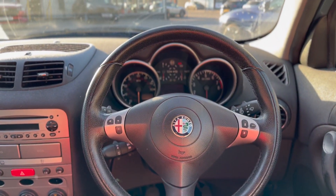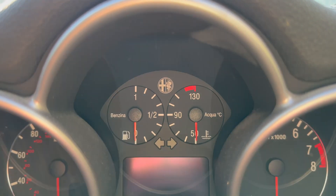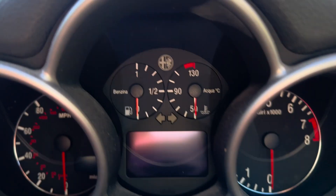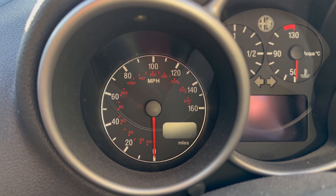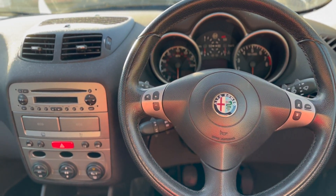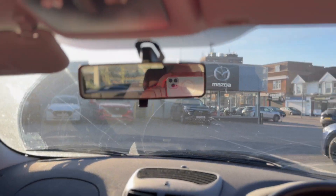It looks and feels fantastic. Is it because it's an Alfa Romeo? It might be - especially with that Alfa Romeo dial right up top and all the writing in Italian: revs, temperature, fuel, miles per hour. Love it. This is a nice looking steering wheel too. Just looking around the car, it all looks very nice.